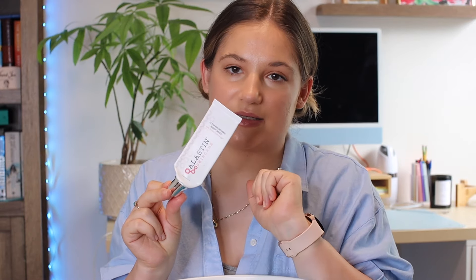Also from Alastin Skincare, I have the Ultra Nourishing Moisturizer. This is like the fourth bottle I've gone through. It's mid-range in price, but I really enjoyed it — it's not too thick and goes on smoothly. I have nothing bad to say about it. I actually have La Roche-Posay Toleriane moisturizers to get through right now, but after those, I will be repurchasing this.